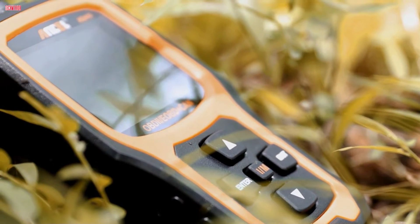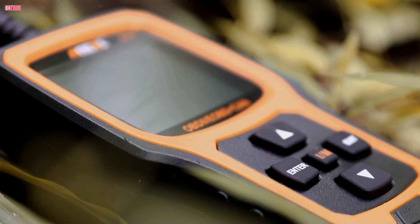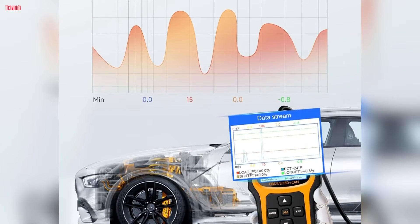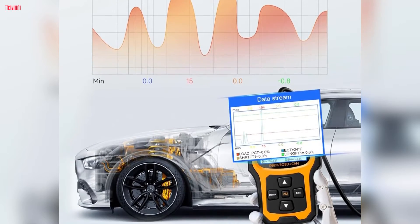Plus, it's powered directly from the vehicle's OBDII data link connector, eliminating the need for batteries or chargers. For comprehensive and user-friendly automotive diagnostics, the Innova AD410 is a top choice.